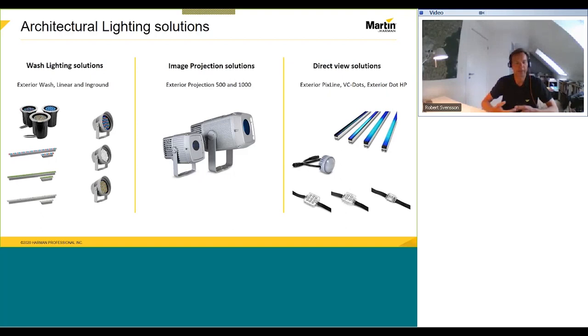Overall, we are offering three different types of solutions with our architectural products. The first, which we see to the left, is our more traditional approach — of course everything is based on dynamic color control. We have a number of products to illuminate a building, facade, or structure: our exterior wash family, our exterior linear family, and our exterior in-ground family. We will go a bit deeper into these product families, taking starting points in specific projects.